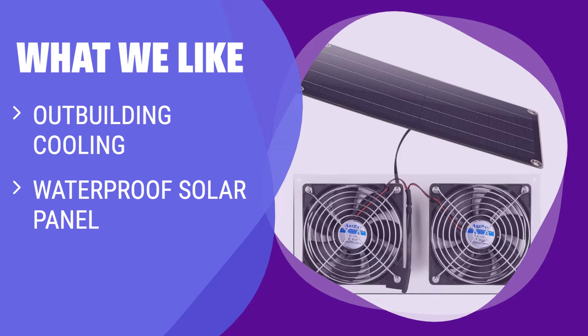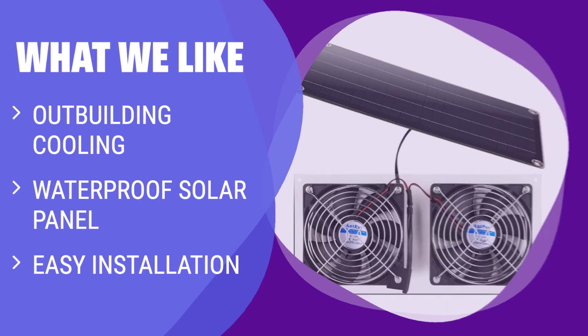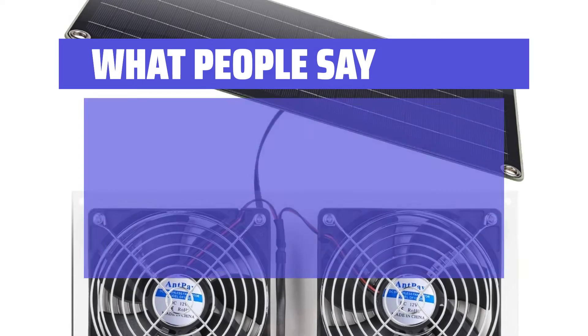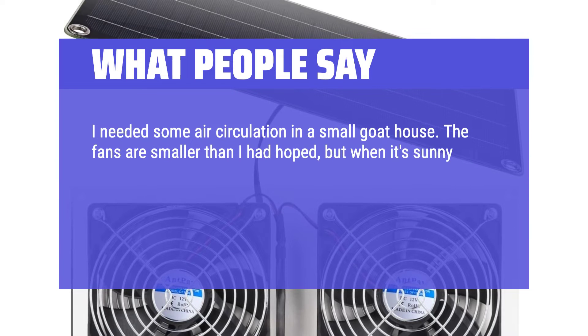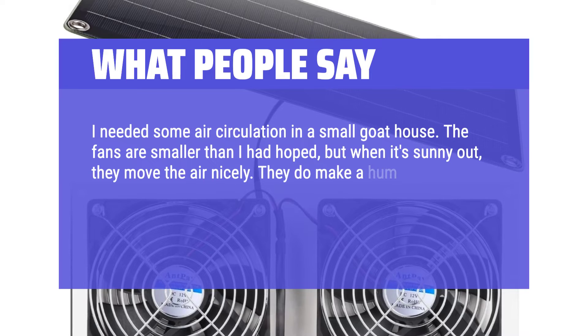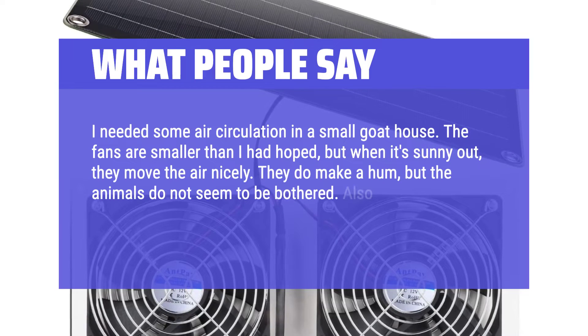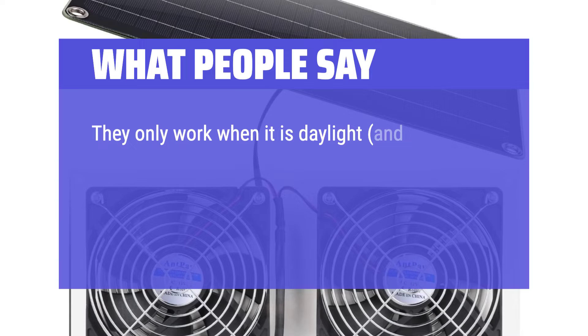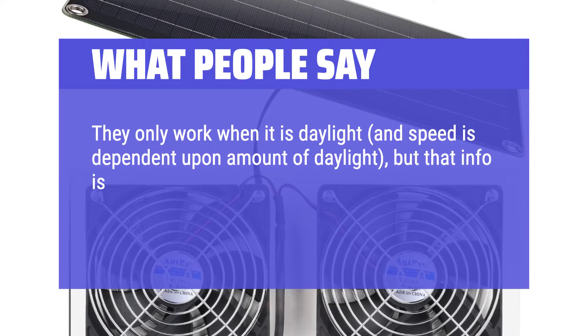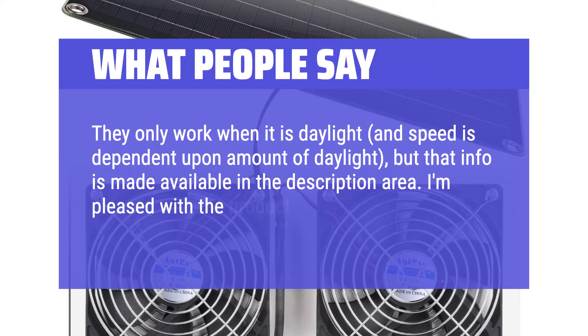If you have an outbuilding like a greenhouse or shed that needs cooling without wiring, this solar panel fan kit is perfect. It includes a waterproof solar panel for easy outdoor mounting, two 5-inch fans for effective cooling, and simple installation with an 11-foot cable. One reviewer used it in a small goat house — the fans are smaller than hoped, but move air nicely when sunny. They do make a hum, but the animals weren't bothered. There is no battery, so they only work in daylight and speed depends on sunlight intensity.